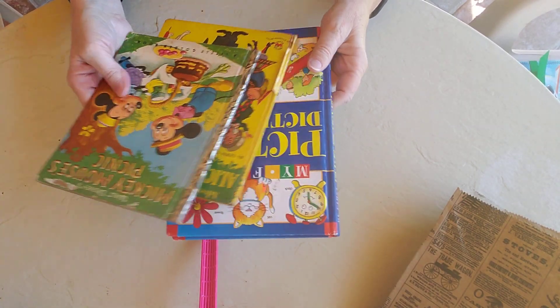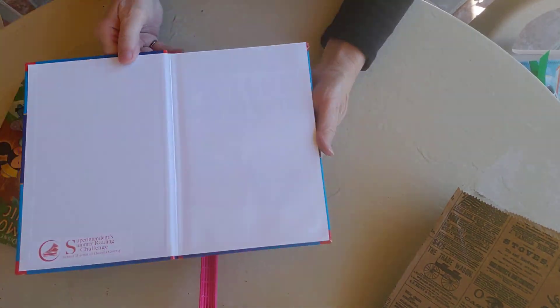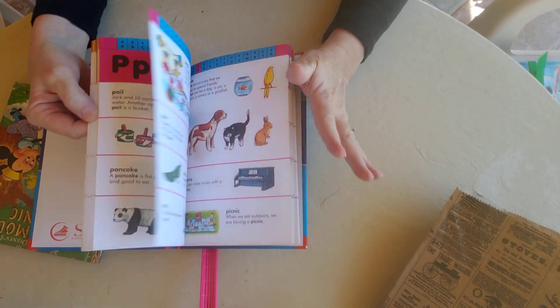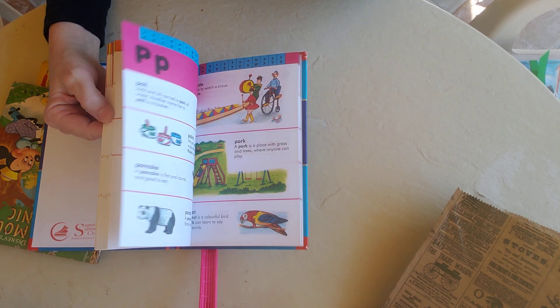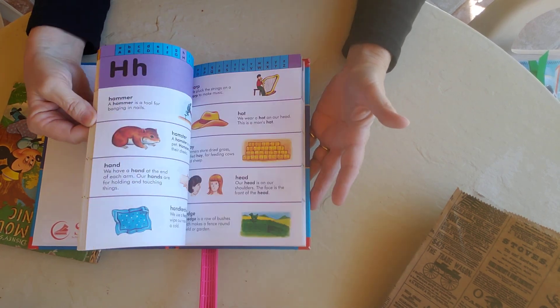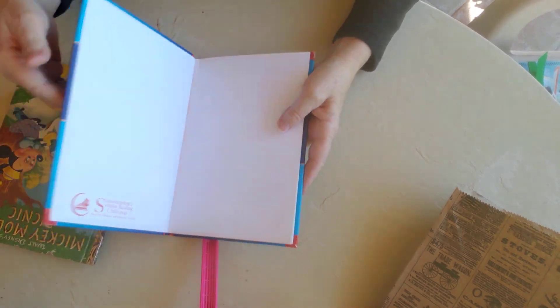These three other books I got there too. This one I liked for the pictures — it's a picture dictionary. It's a smaller one; sometimes they make picture dictionaries really large, but this is a smaller one. I liked the pretty colors and the way it was set up, so I got that.